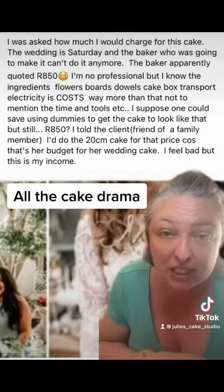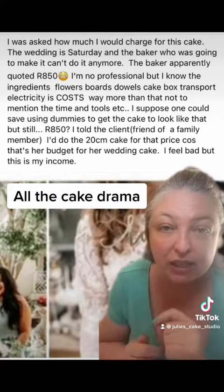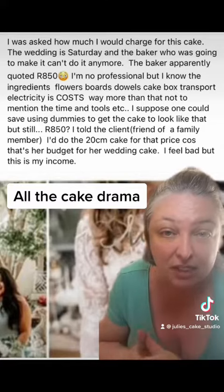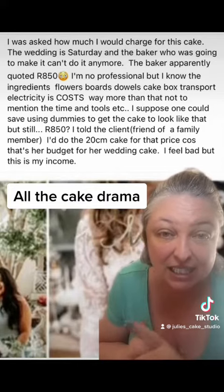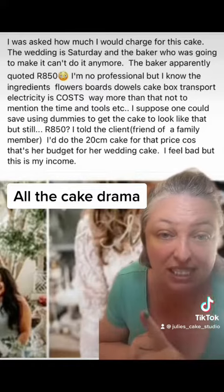Baker apparently quoted $8.50. I'm no professional but I know the ingredients, flowers, etc. cost more than that. I suppose I could save using dummies. And the best she can do for this client is a 20 centimeter cake because that's actually what's in her budget. I feel bad but this is my income.